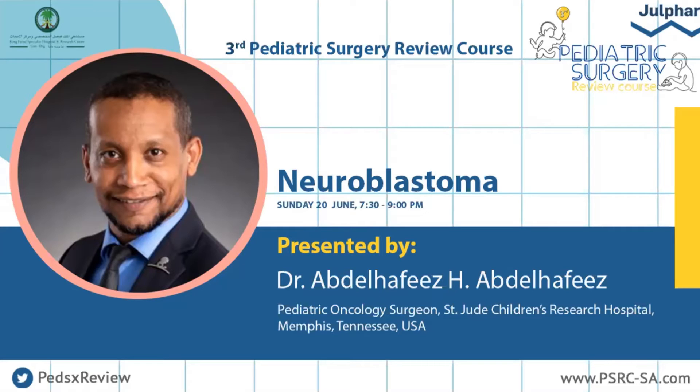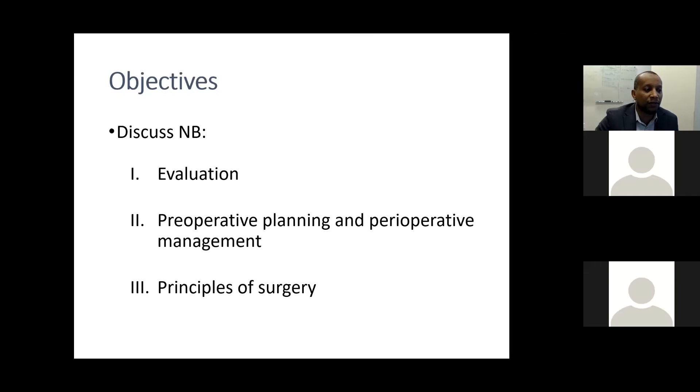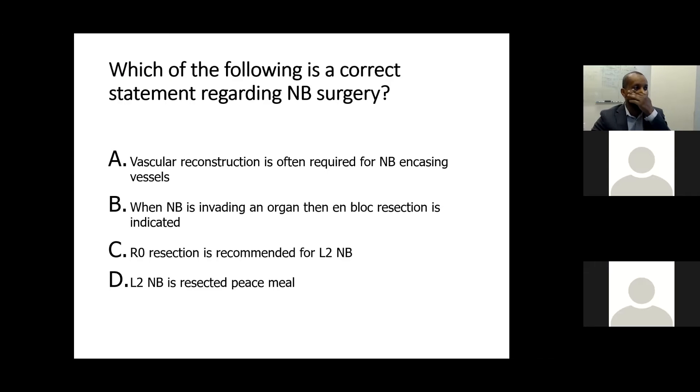I will tackle the practical phases of the management of neuroblastoma: evaluation, preoperative planning, perioperative management, and the principles of surgery. We'll start with some questions — please feel free to post your answers in the chat box. Which of the following is the correct statement regarding neuroblastoma surgery?